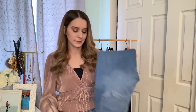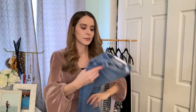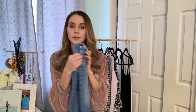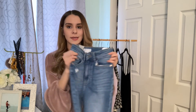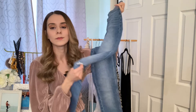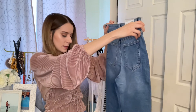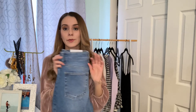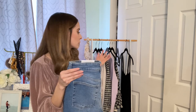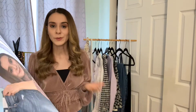Last but not least, I have these denim jeans. They're kind of a light wash, high-waisted, and they have little rips on one of the legs. They look really cute on and they fit perfectly fine. You can wear a crop top, a loose shirt — anything — but these are really cute ripped jeans to wear.